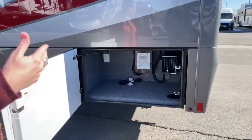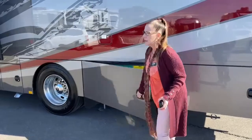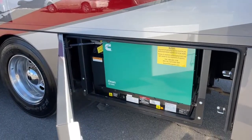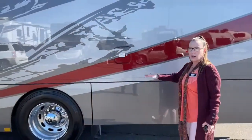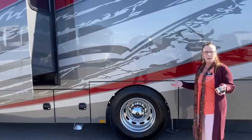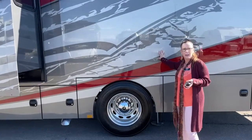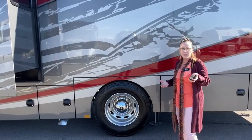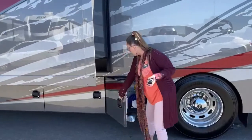Both coaches have an 8,000-watt Onan quiet diesel generator you can start from the phone app or outside the coach. Both have 100-gallon fuel capacity with saddle tanks. Interestingly, the Valencia has a 10-gallon DEF tank while the larger Verona only has a 6-gallon DEF tank — a small but noteworthy difference. We tend to fill ours every time we stop at a gas station anyway, so it doesn't make much practical difference.